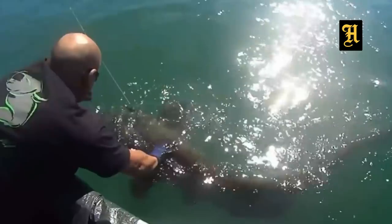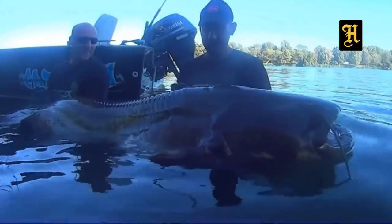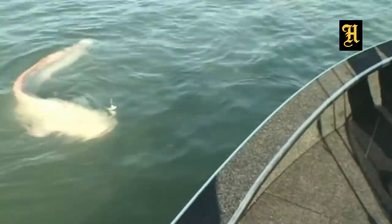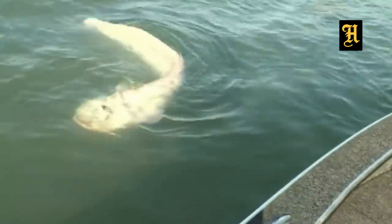White Catfish. A catfish is a gray mix and black color. I have a long time in this case, in Canada, I will tell you what the catfish is called a white catfish.